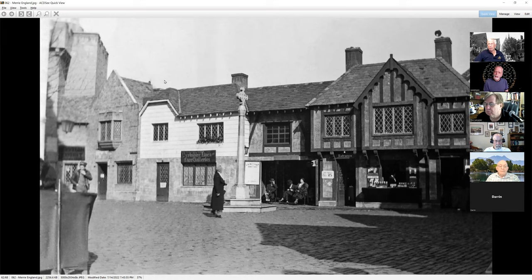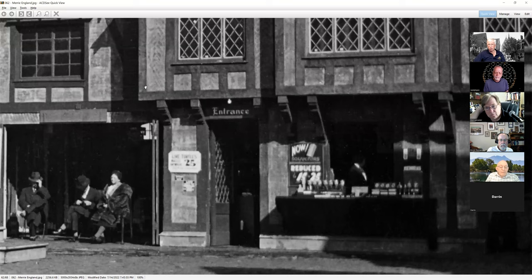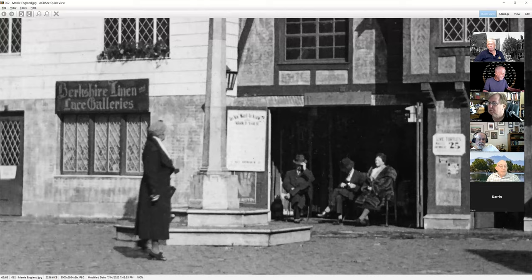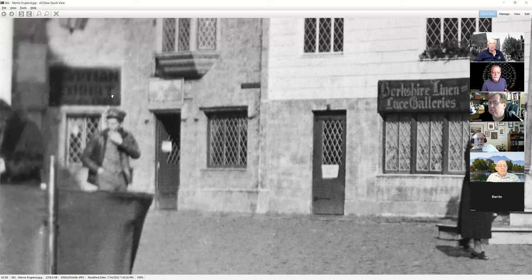This is Merry England, another one of the villages — I just restored this one early this week. What would your souvenir be that you get in Merry England? You could get live turtles for a quarter. Why a live turtle would be a souvenir of England is beyond me. This was late in the season — you can see that the souvenirs are reduced 15 to 25 percent. Over here are probably more traditional English souvenirs. She's here in a heavy fur coat.